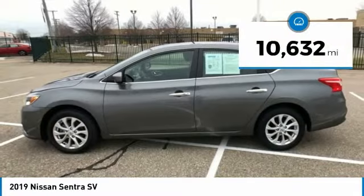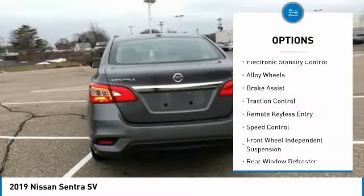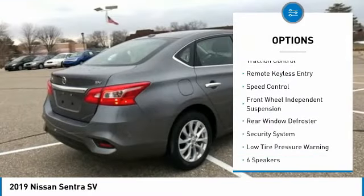This vehicle has less than 15,000 miles. Here are some of this vehicle's great options: electronic stability control, alloy wheels, brake assist, traction control, remote keyless entry, speed control, front wheel independent suspension, rear window defroster, security system, low tire pressure warning.